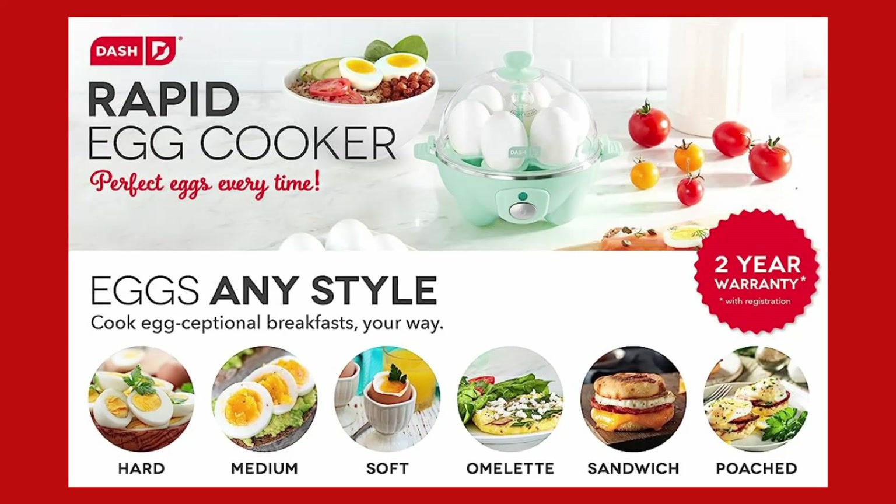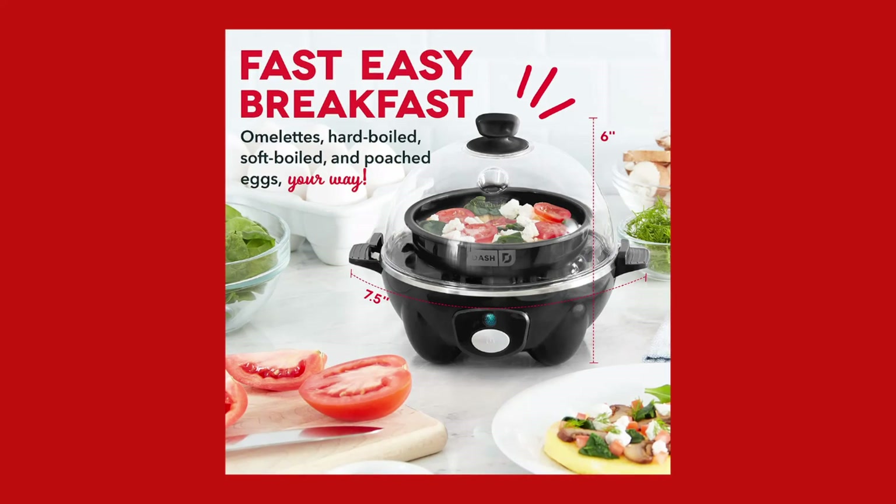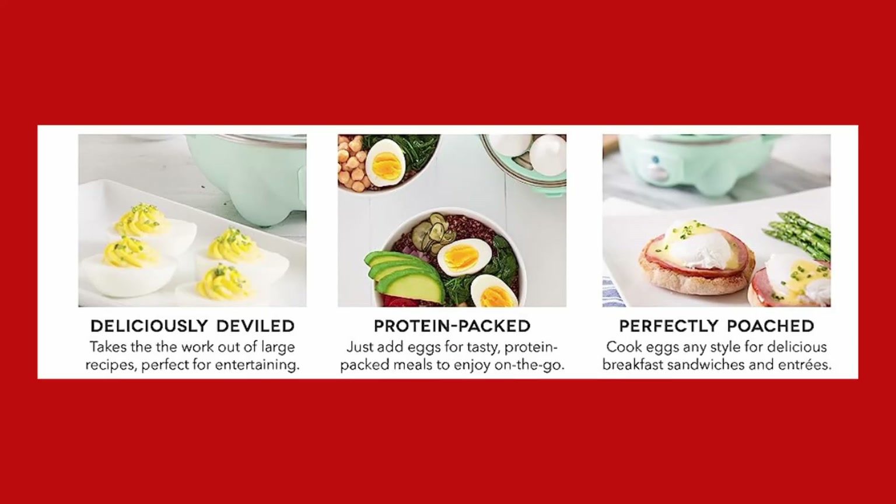The package also includes a 6-egg holder tray, measuring cup, recipe book, and access to a recipe database. All non-electric parts are dishwasher-safe, making cleanup a breeze.